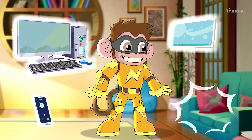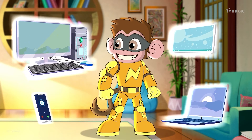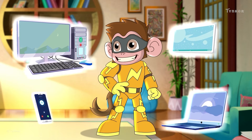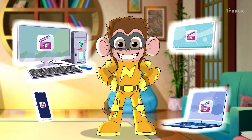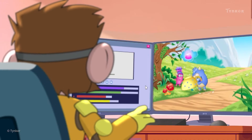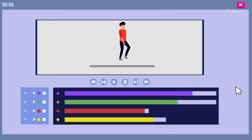Different computers can be used for entertainment. We can use laptops, desktop computers, tablets, or smartphones to listen to music, watch movies, play games, and so much more! Do you like watching cartoons? Well, even your favorite characters are created using computers!